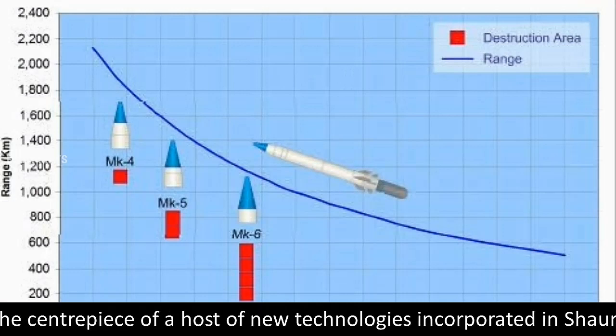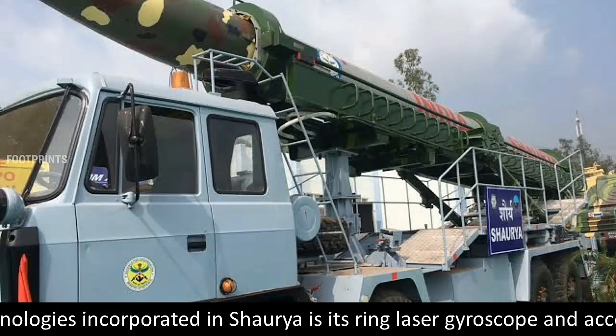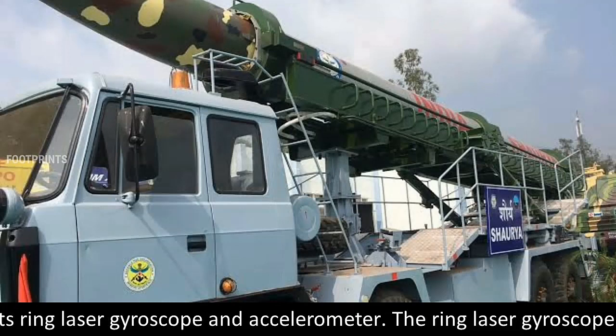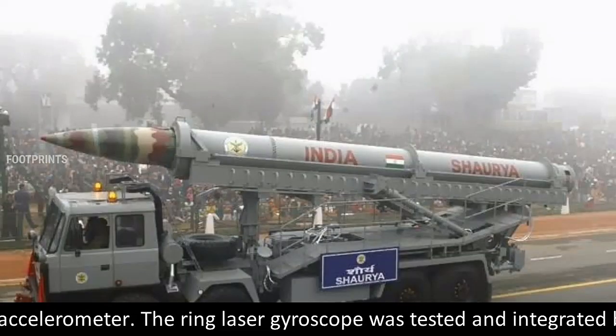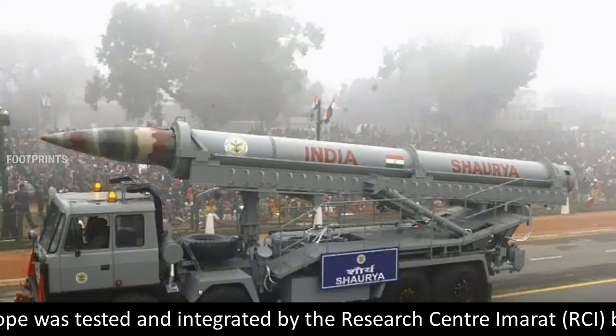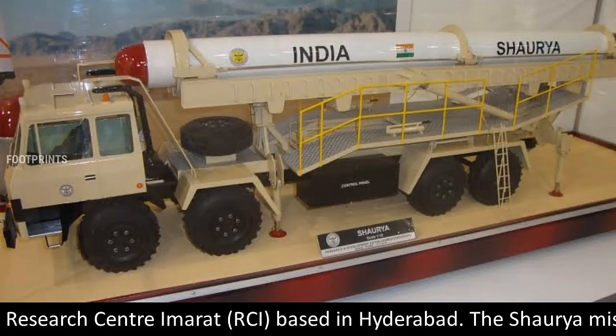The centerpiece of a host of new technologies incorporated in Shorya is its ring laser gyroscope and accelerometer. The ring laser gyroscope was tested and integrated by the Research Centre Imarat, RCI, based in Hyderabad.